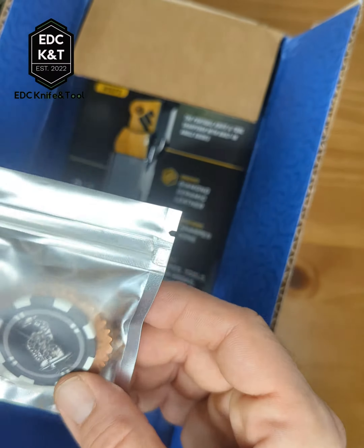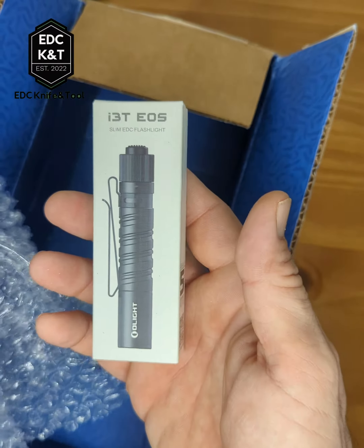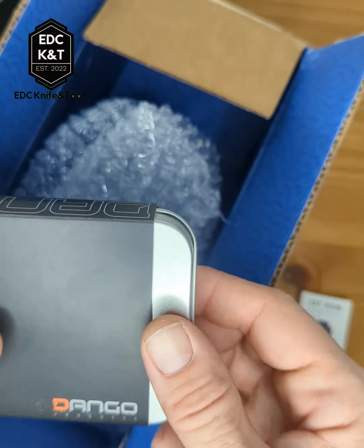Then we got Work Sharp — got some coins in here, very heavy. They have a copper Work Sharp field sharpener that will come very useful. And then last but not least, one more package: an Olight flashlight pocket clip, hat clip, and the Dango wallet.